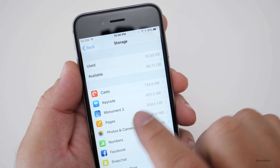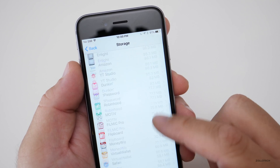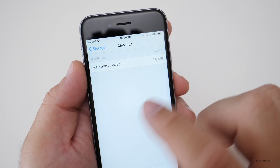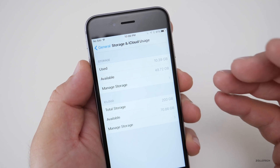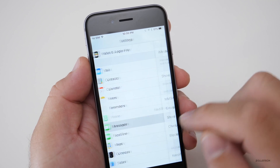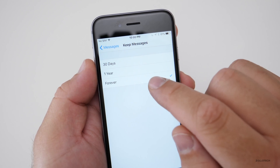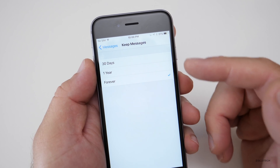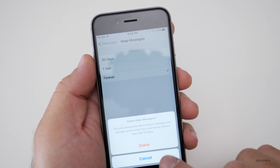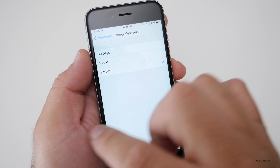Under Manage Storage, it takes a moment and tells you what's using the most data. If there's something you don't need — for example, a completed game like Monument Valley 2 — you can delete it right from there. One of the top things that uses storage is usually Messages. Under the message settings, you can change it so that it deletes anything older than, say, a month. Go to Settings, then Messages. You'll see 'Keep Messages' is set to Forever — if you don't have a lot of storage, you may want to change that to 30 days or a year, keeping in mind that anything older will be deleted. That will usually free up a lot of storage for most people.